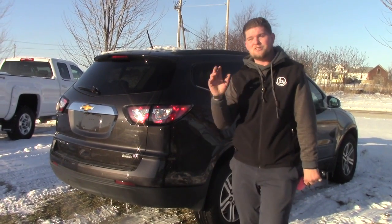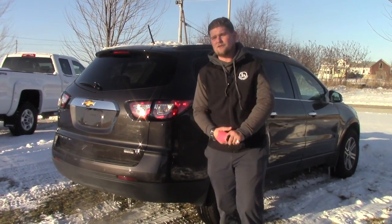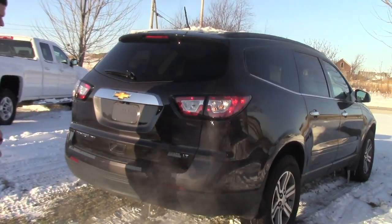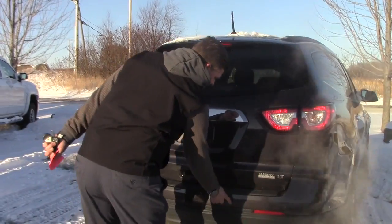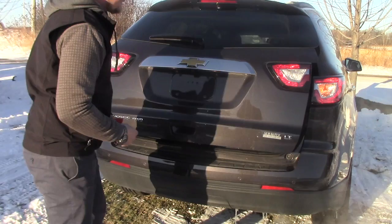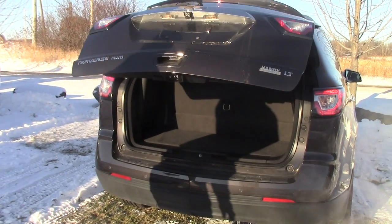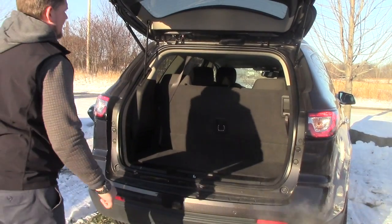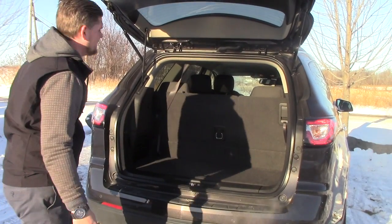They actually lease really well in the new ones — I don't know if that's something you're interested in but I wanted to throw it out there. This LT Tungsten 2LT does have rear park assist which beeps at you when you get close to something. It also has the automatic rear liftgate, which is a very nice feature and allows you to open and close it without even getting out of your car.